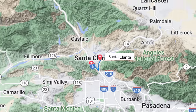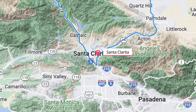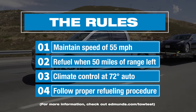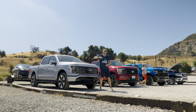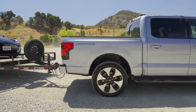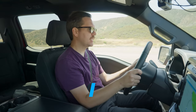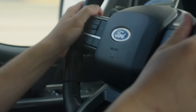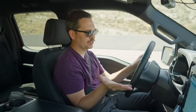Here's the route and here are the rules. I'm here in the F-150 Hybrid, most notably not the Lightning, and I'm feeling pretty good so far. I'm in tow haul mode. I've got the trailer set up for weight and for length, so everything should be good.